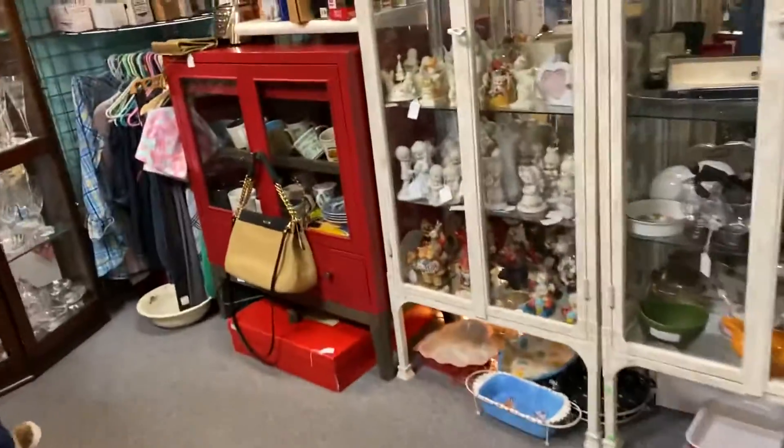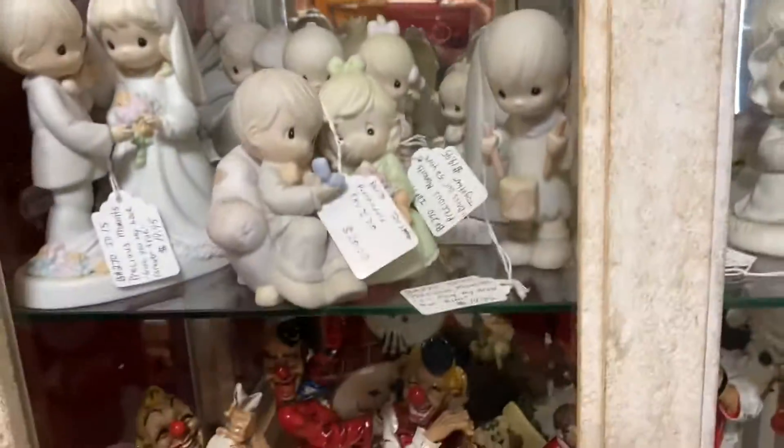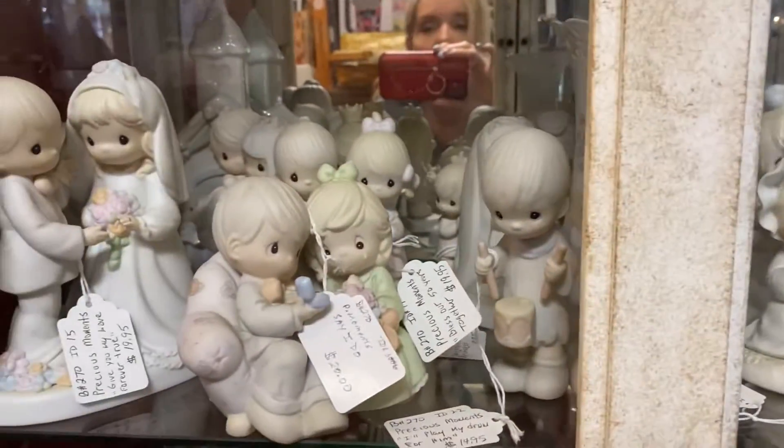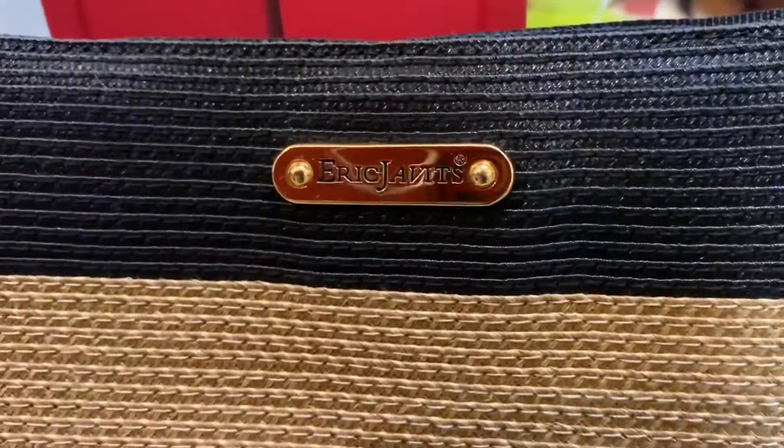Cute little Mickey backpack! I did find some purses here in the corner — precious moments, oh, like I need another one of those. I love precious moments. Found some handbags here on the corner over here too.